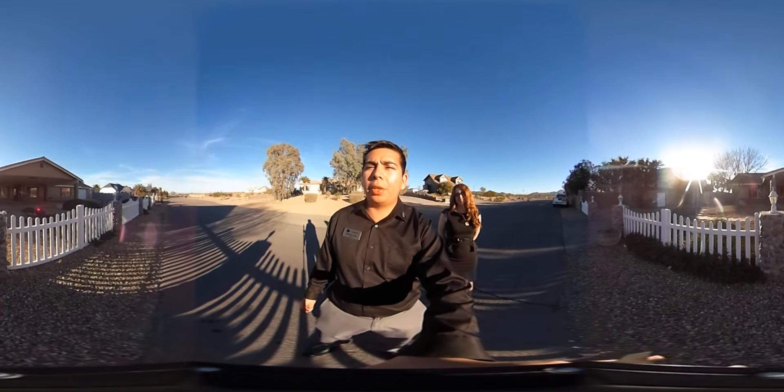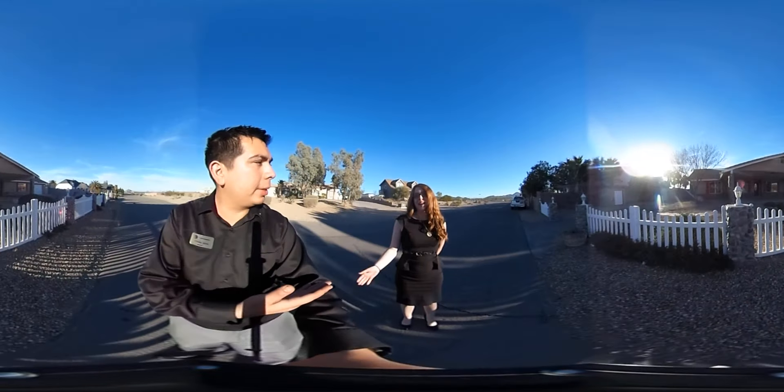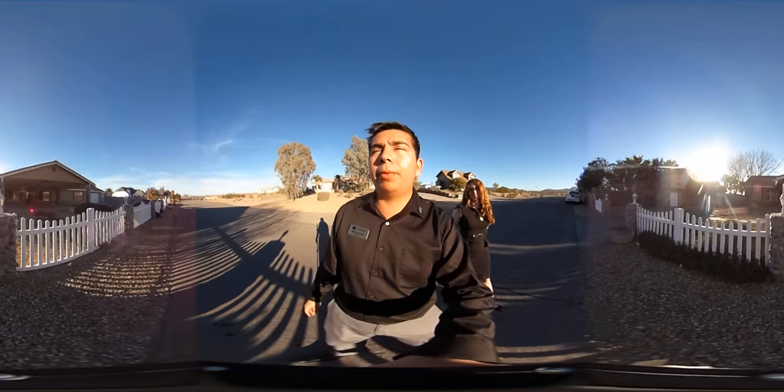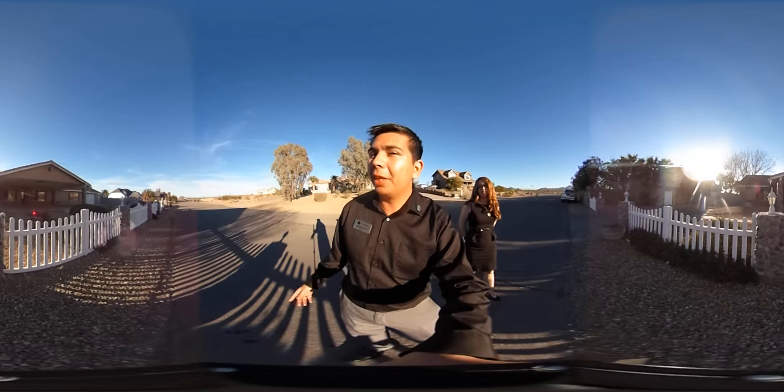Hello again and welcome to another Las Vegas home feature presentation. I'm Michael Soto and I am Candace Anderson. Today we have a beautiful five bedroom house with three bathrooms — a horse property that I would love to show you. Come on in.